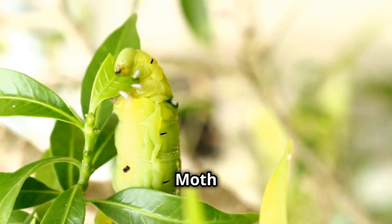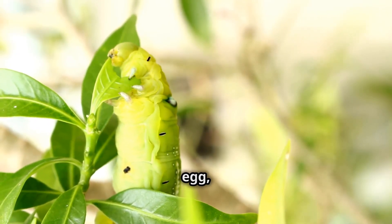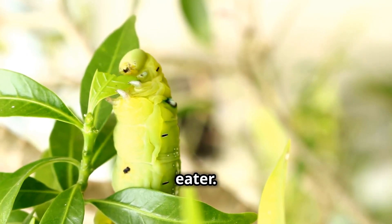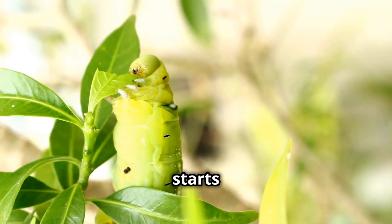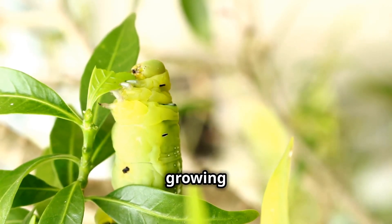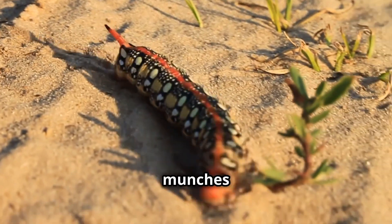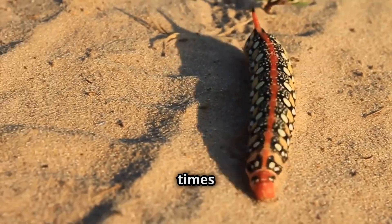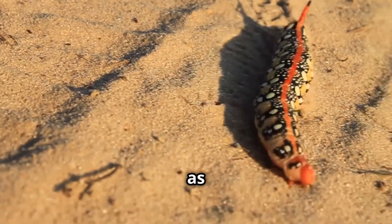When a slugmoth caterpillar hatches from its egg, it begins its life as a voracious eater. It immediately starts munching on leaves, growing rapidly and shedding its skin multiple times, a process known as molting.